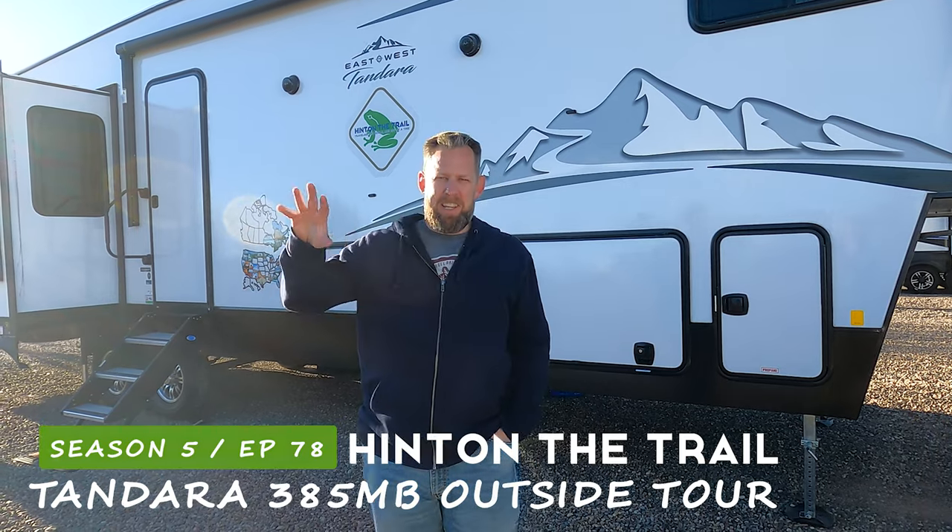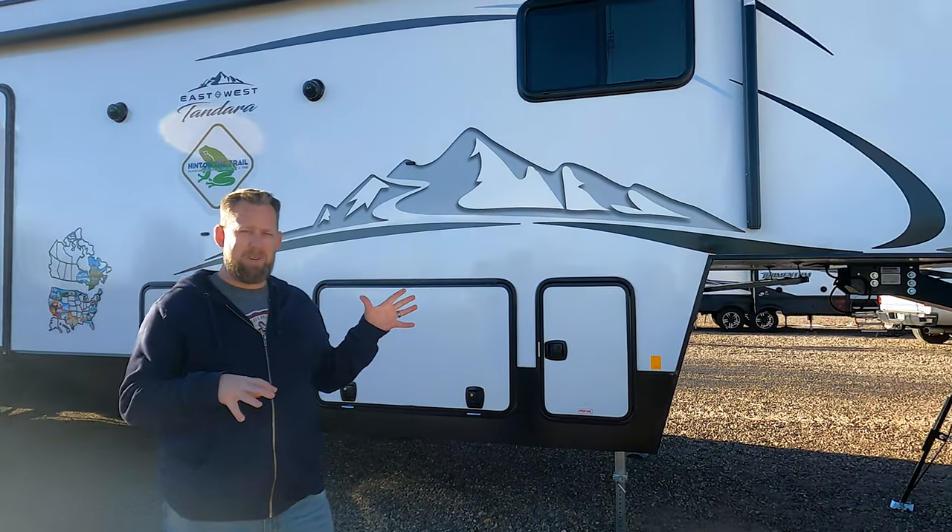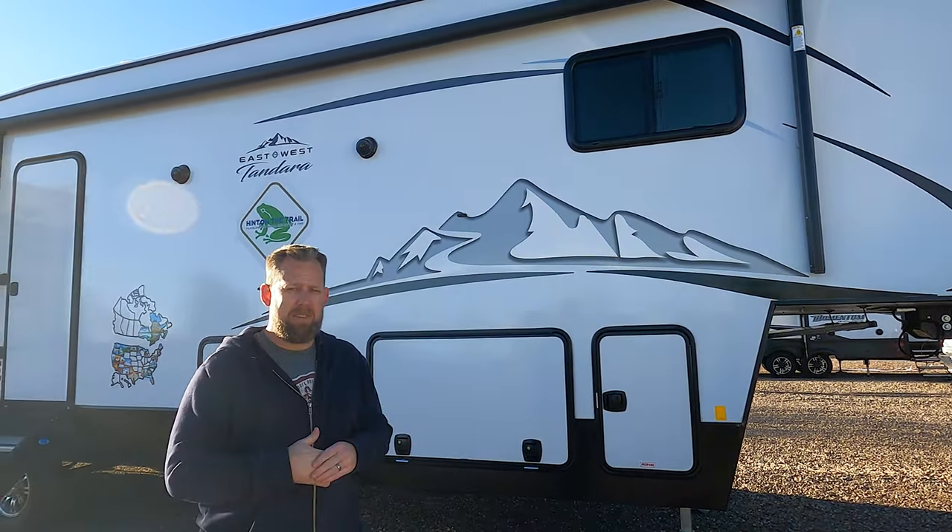Susanna gave you the inside tour and I'm going to give you the outside tour of Tandy. Tandy is a 2021 East to West Tandara 385MB, so it's a mid-bunk model.